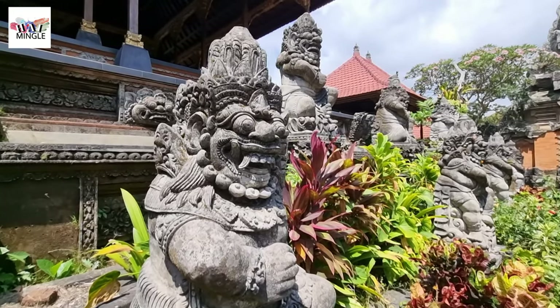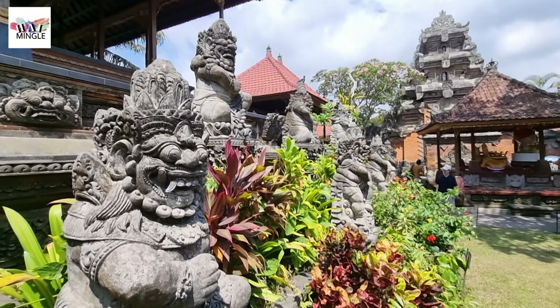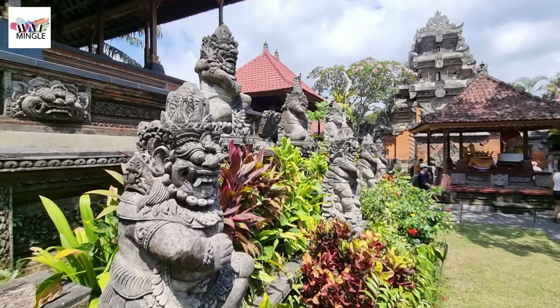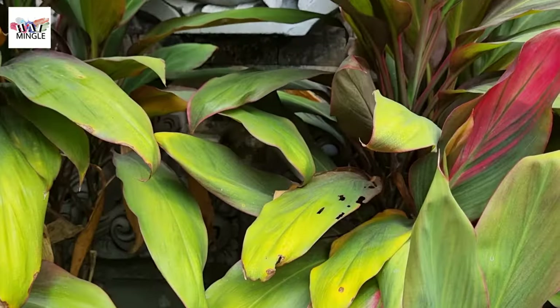Bali rocks a tropical vibe, so brace yourself for both sunshine and rain. Bring along some sunscreen, a hat, and a rain poncho or an umbrella. And don't even think about ditching the sunscreen in the morning — that sun can still roast your skin.